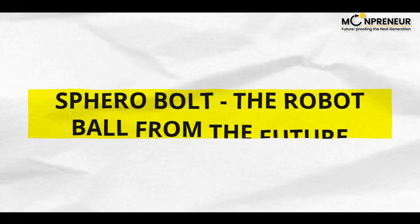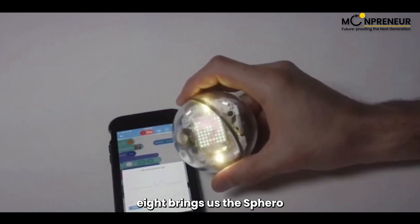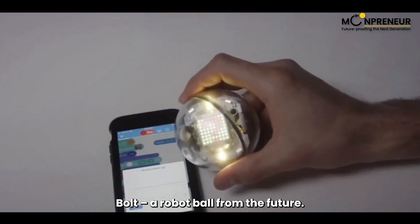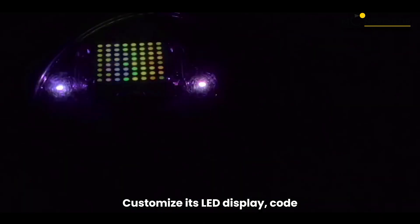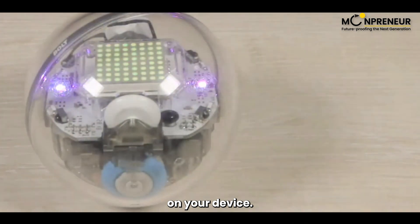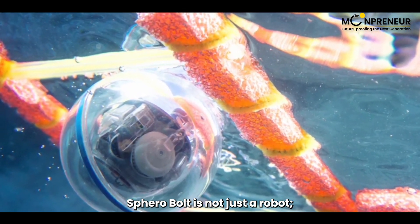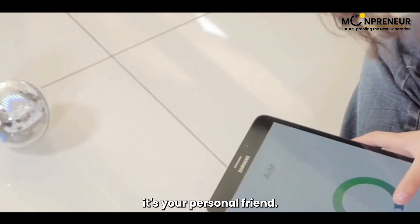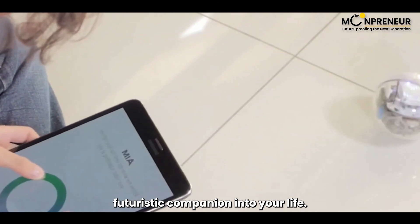Number eight brings us the Sphero Bolt, a robot ball from the future. Customize its LED display, code its movements, and witness real-time commands on your device. Waterproof and scratch-proof, Sphero Bolt is not just a robot — it's your personal friend. Learn how to bring this futuristic companion into your life.